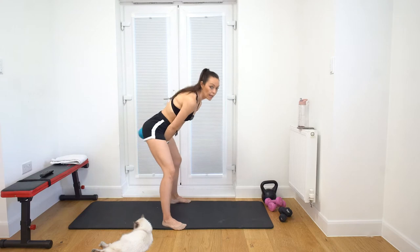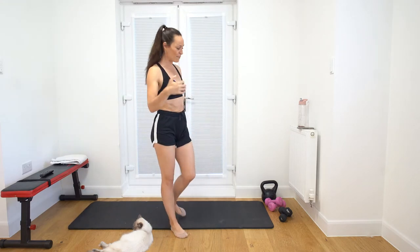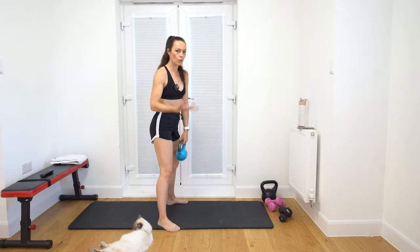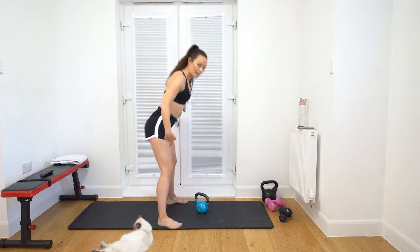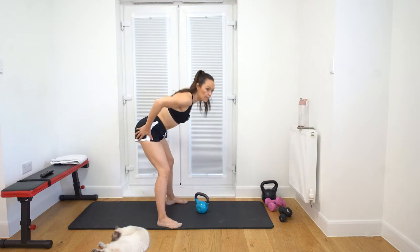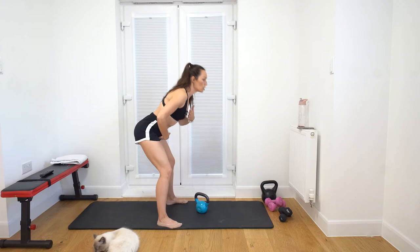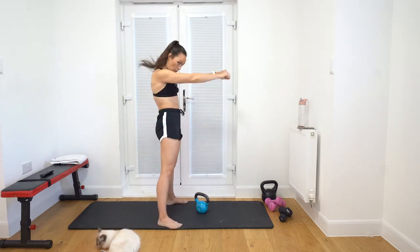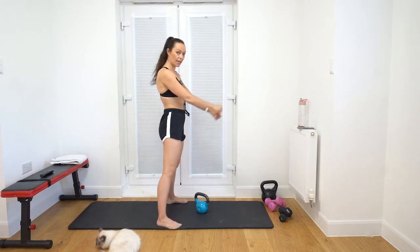For kettlebell swings, it's a hip hinge movement - it's not an upper body exercise, it's a full body cardiovascular exercise working a lot through the core. Tilt from the hips and thrust the weight up. The kettlebell hits your bum at the back - think 'thumb to bum.' Lots of people drive their arms up, but we don't want that - it's not an arm workout, it's a thrust action. Look at the leg position: I'm not squatting, it's like a deadlift, a hip hinge. Squeeze the glutes at the top.